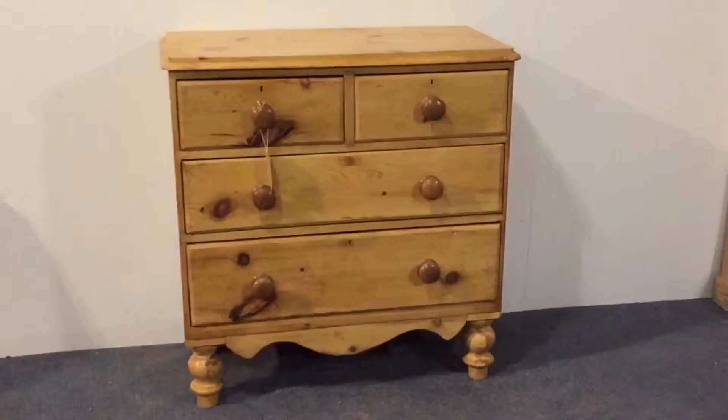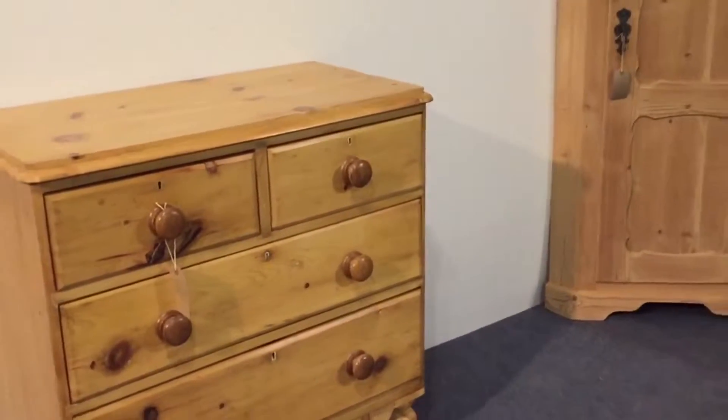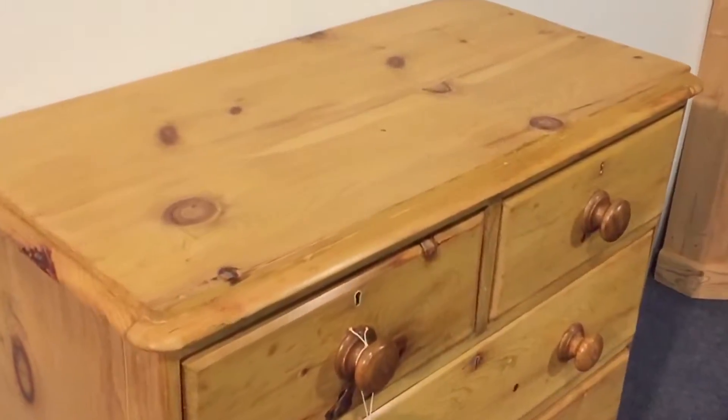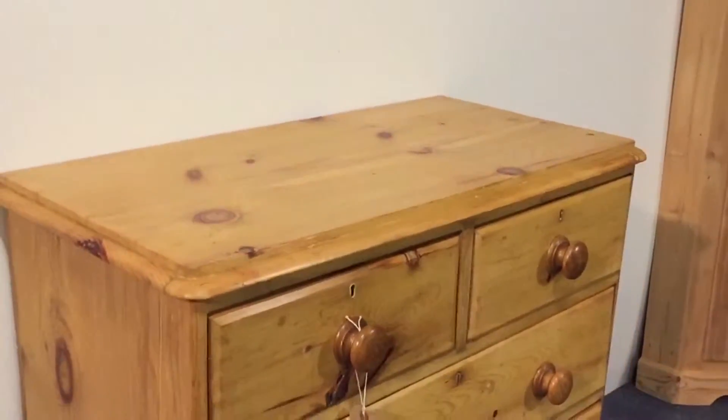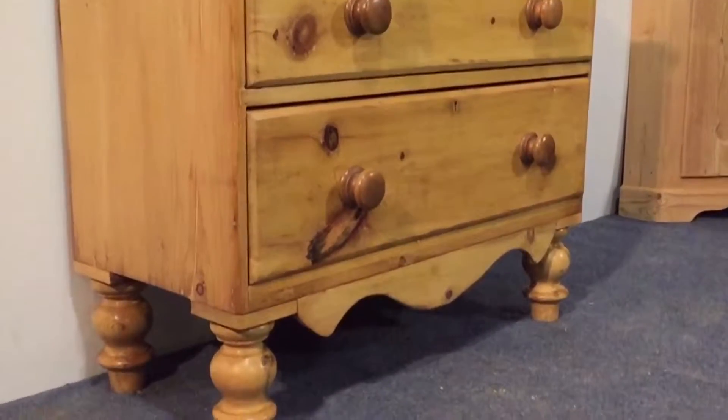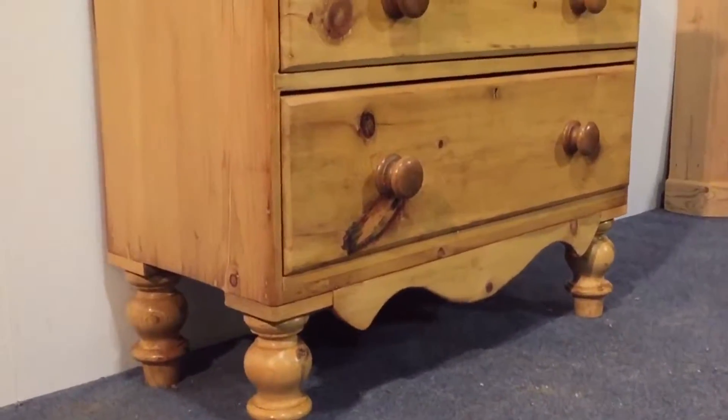A small late Victorian chest of drawers with two small drawers at the top and two full width drawers below, on nice feet.